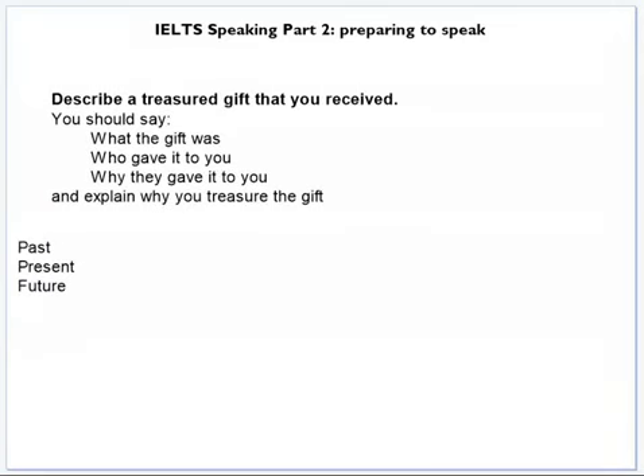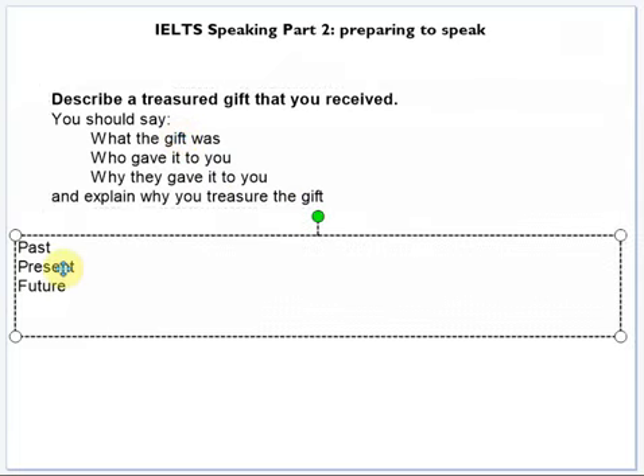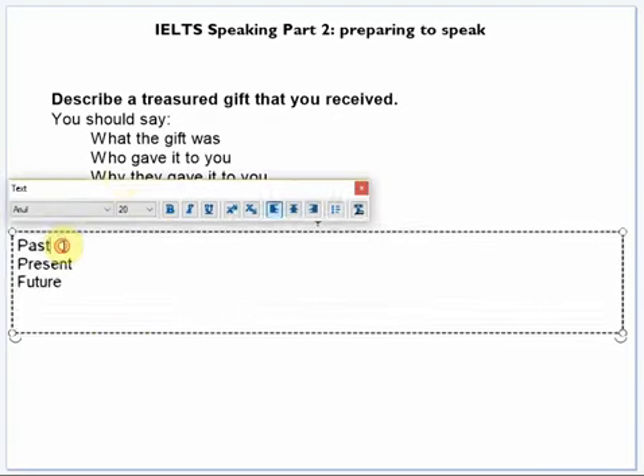The second strategy is called PPF — past, present, future. It comes from the British Council. This time you should write little phrases. This strategy encourages you to use a variety of tenses, for example the present perfect. That's important because if you can use a variety of tenses accurately, it will help you get a good grammar score.